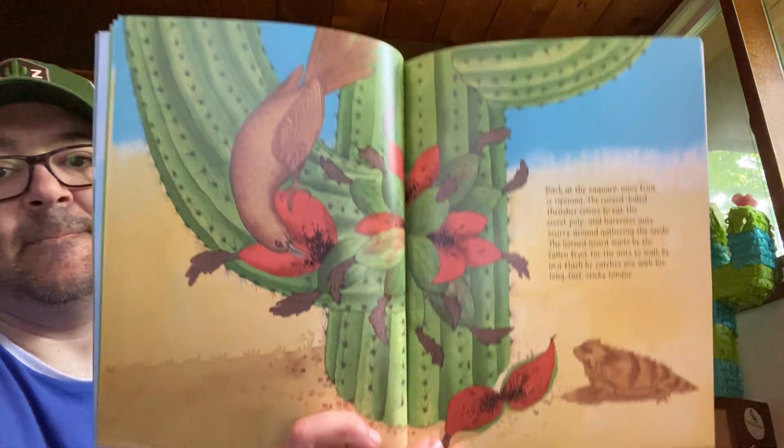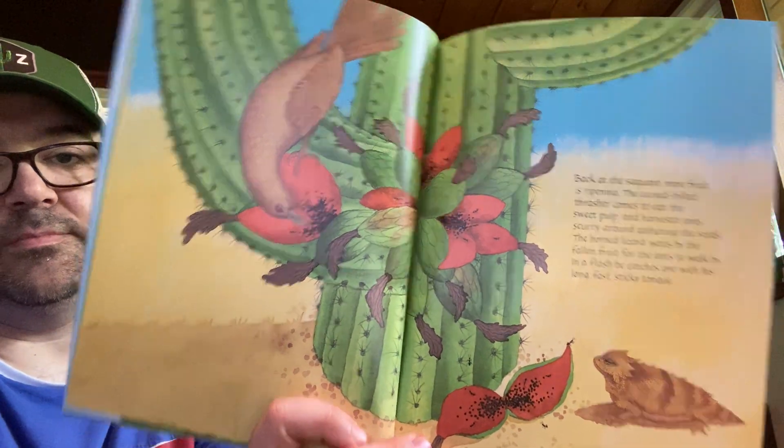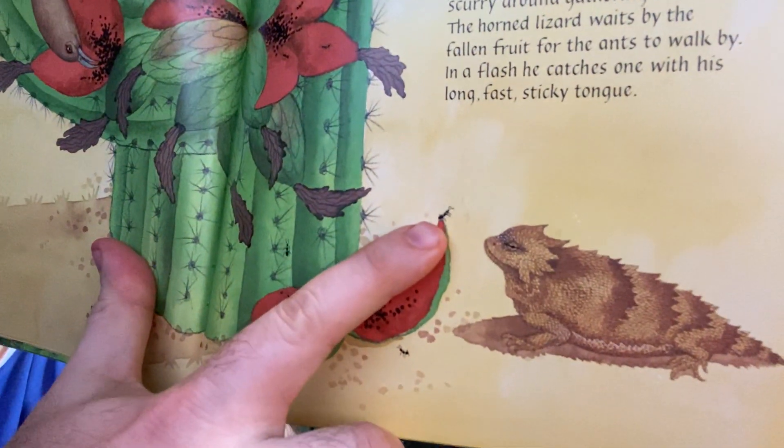Back at the Saguaro, more fruit is ripening. The curved-billed thrasher comes to eat the sweet pulp and harvester ants scurry around gathering the seeds. The horned lizard waits by the fallen fruit for the ants to walk by — in a flash, he catches one with his long, fast, sticky tongue. Nighttime: more fruit has dropped to the ground and the air is cool. A coyote arrives to lick the fruit pulp of the fallen rinds. Nearby, some javelina pigs grunt and snort as they scoop the sweet fruit. This is a feasting time for the Indians, animals, birds, and ants. Everyone loves the Saguaro fruit.